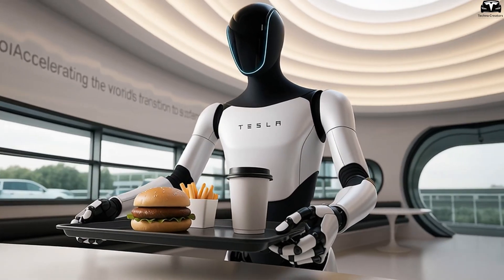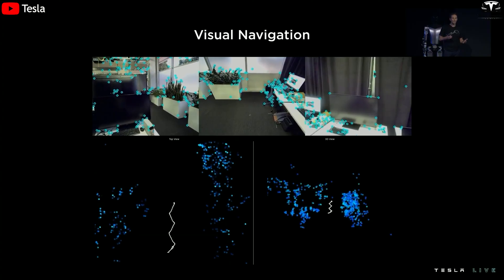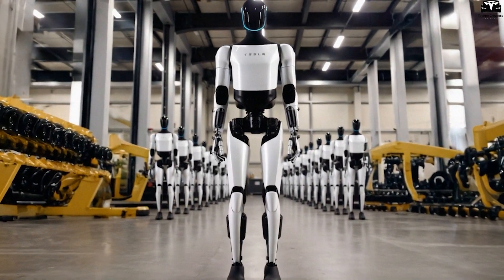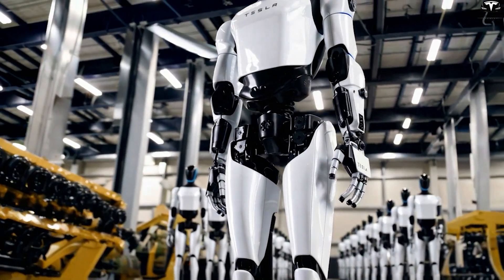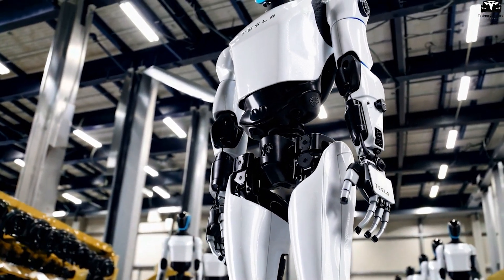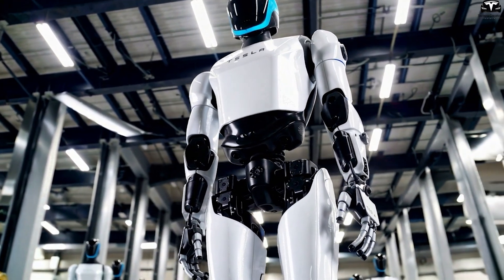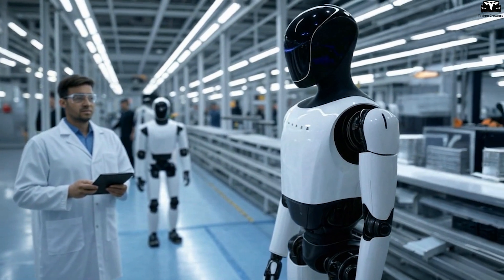From a technical perspective, this is the result of a neural network that predicts behavior combined with continuously collected environmental data. This AI brain does not operate alone, but is supported by aggregated data from thousands of other Tesla Bots worldwide, accelerating and improving the learning process. This means even if you are the first person in your home to own an Optimus, it has already learned countless scenarios from other households before serving you.